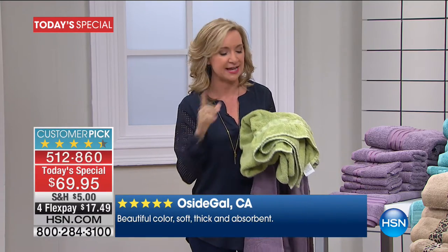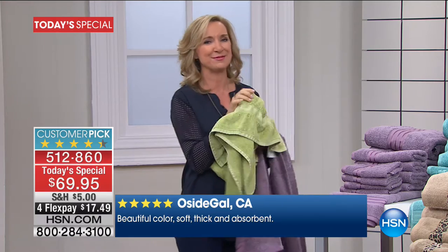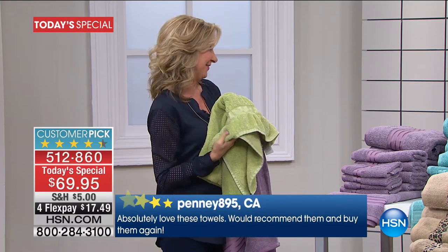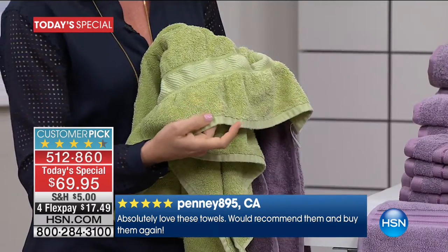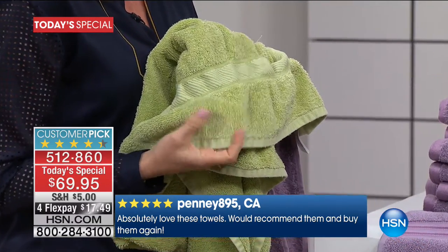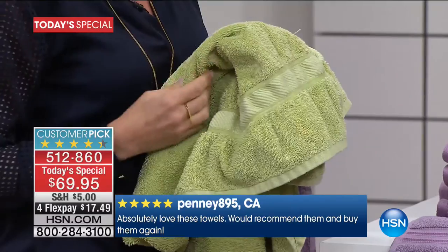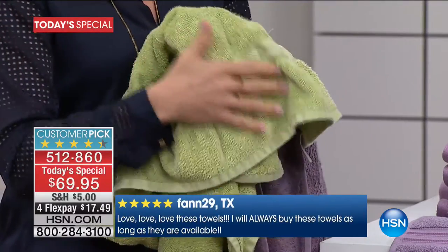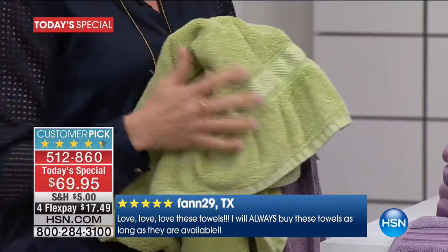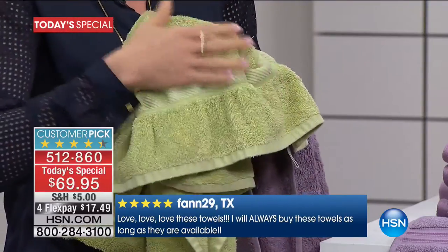Maybe you go in your linen closet and maybe it's the guest bathroom. You never think about it until the guests are coming. You look at those towels — they've got staining, maybe they're scratchy, maybe they don't absorb water anymore. Fabric softeners actually put a coating on your towels, so if you're using fabric softener, you're going to get that repelling finish.